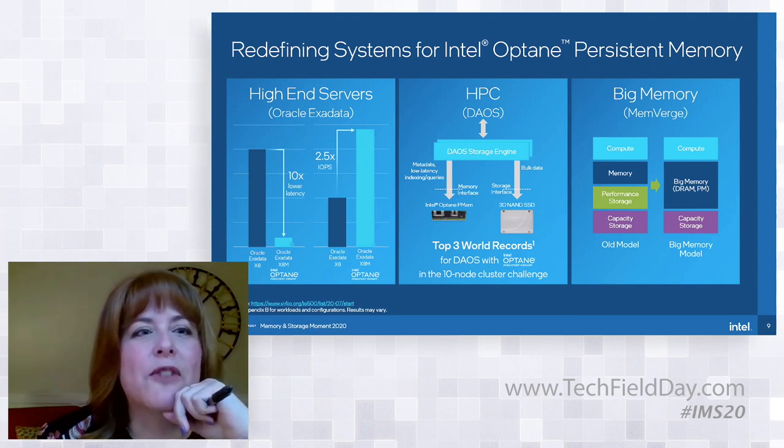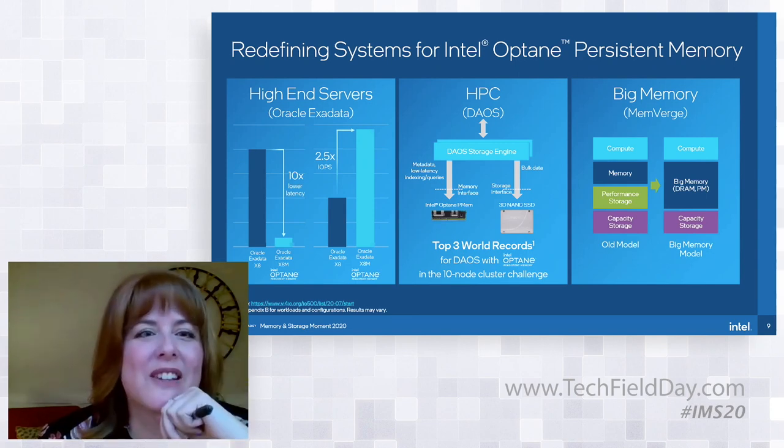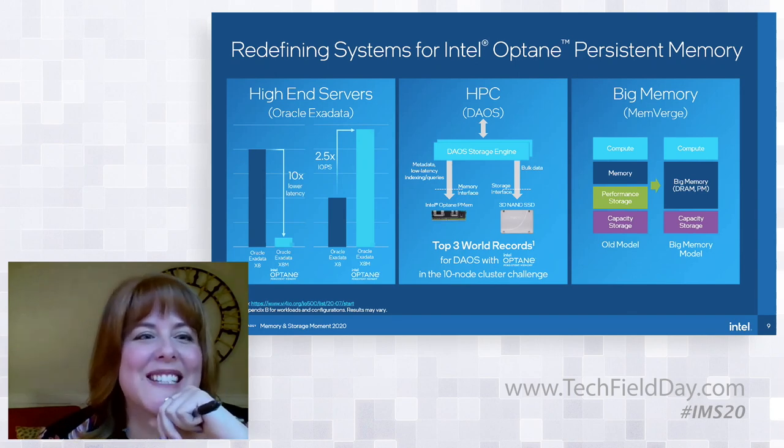This solution is delivering five to 15x higher performance than traditional distributed parallel file systems. The top three world records for supercomputers in the 10-node cluster challenge were set with DAOS using Optane Persistent Memory. Kelsey is going to share a sneak peek at some progress we've made since we last talked, so I'll move on to my last example.